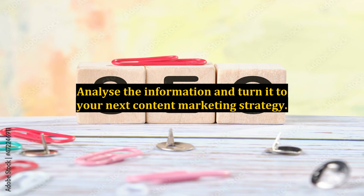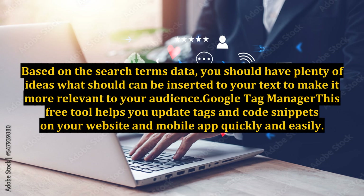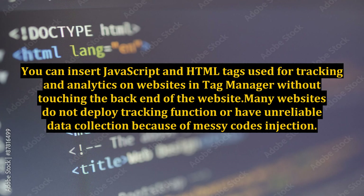Analyze the information and turn it into your next content marketing strategy. Based on the search terms data, you should have plenty of ideas for what can be inserted into your text to make it more relevant to your audience. Google Tag Manager — this free tool helps you update tags and code snippets on your website and mobile app quickly and easily. You can insert JavaScript and HTML tags used for tracking and analytics in Tag Manager without touching the back end of the website.